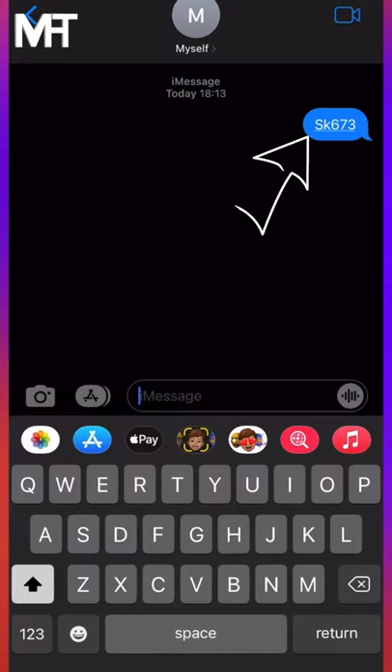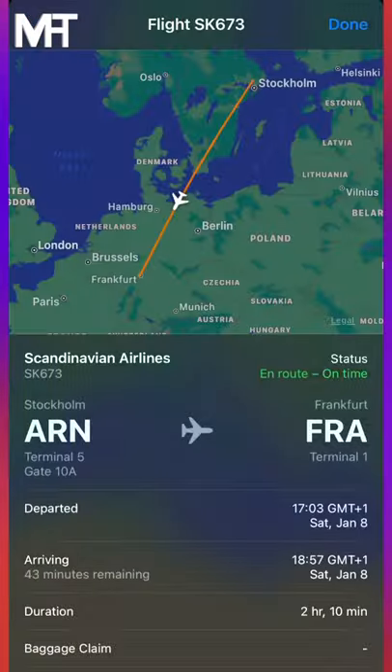All you need to do is send the flight number to yourself or a friend, tap the number and press preview flight. There you can see all the information like where the plane currently is, what the flight duration is, estimated time of arrival and more.